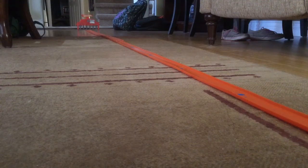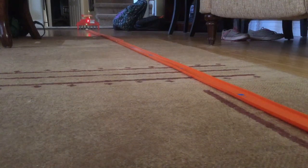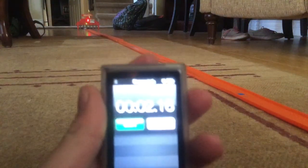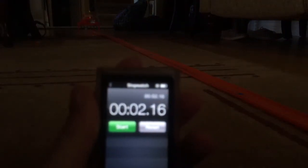Alright, it's the Nissan's second attempt. He's got to beat 2.40 or he's done. Ready, set, go! Oh! He destroyed it. He destroyed the time with 2.16. Nice.